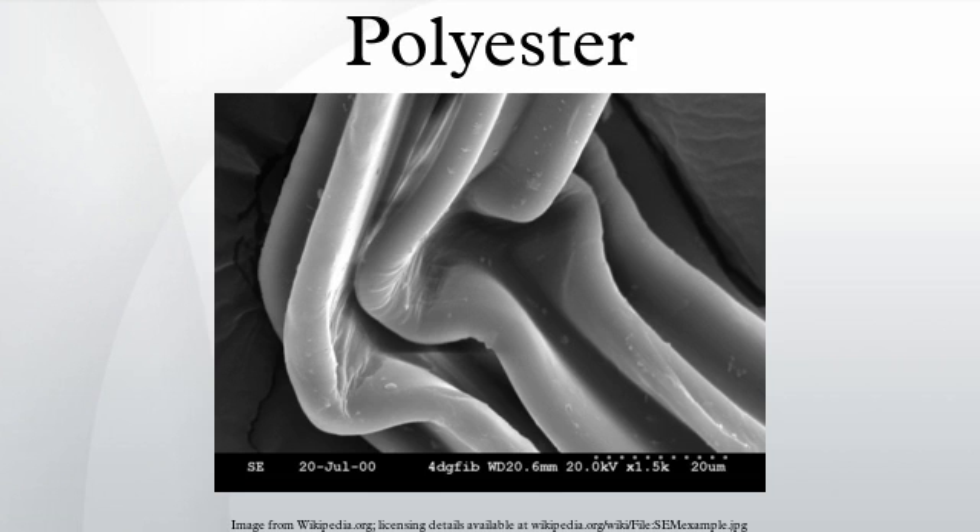According to the composition of their main chain, increasing the aromatic parts of polyesters increases their glass transition temperature, melting temperature, thermal stability and chemical stability. Polyesters can also be telechelic oligomers like the polycaprolactone diol and the polyethylene adipate diol, and are then used as pre-polymers.